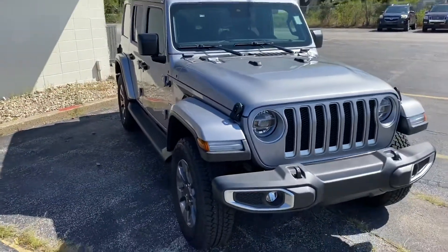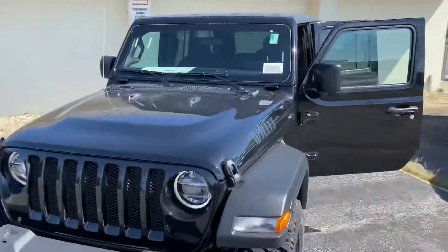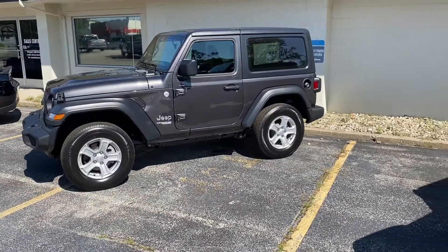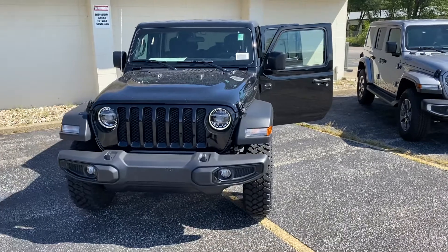We have this beautiful silver Sahara Unlimited, and then we also have the two-door Sport. Feel free to give me a call or a text message at 231-638-8258.